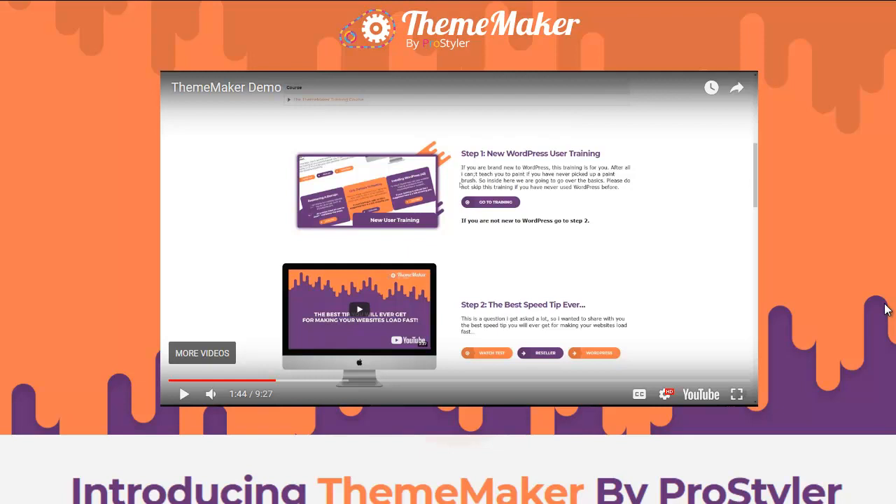Hello everyone, this is Wade Allen from truereviewerr.com. I want to welcome you to my Theme Maker demo video. Theme Maker was launched about two days ago and I think it's an awesome piece of software — well, it's actually an online platform, but it's pretty amazing. I want to go ahead and get into it and show you guys the demo from the actual developer.